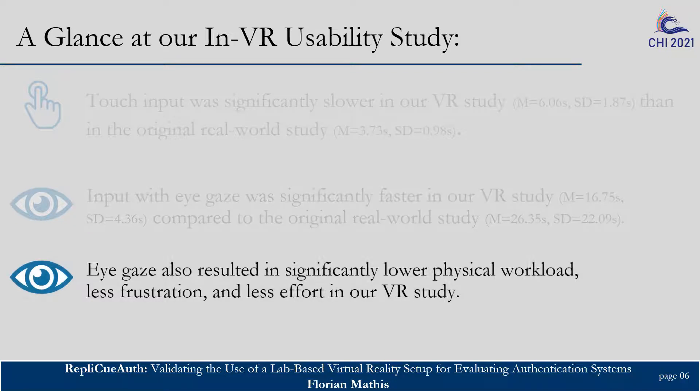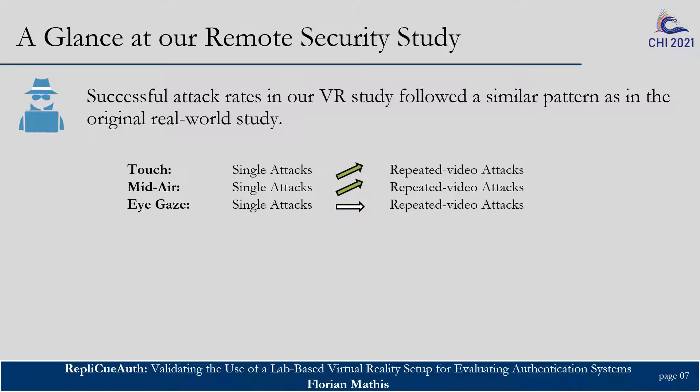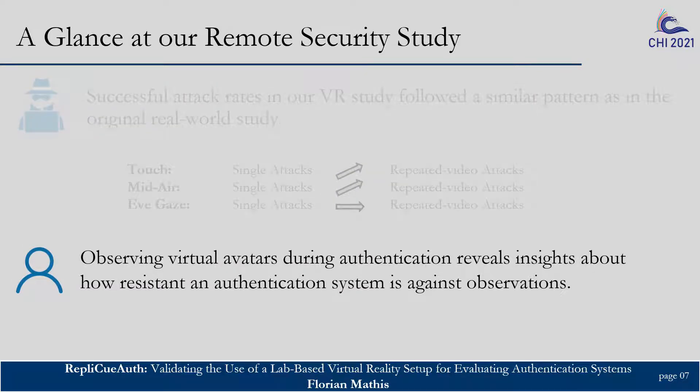Eye gaze also resulted in significantly lower physical workload, less frustration, and less effort in our VR study compared to the real-world study. For the remote security study, participants' successful attack rates followed a similar pattern as in the original real-world study. Input with eye gaze was overall the most secure input method. Repeated video attacks on touch and mid-air resulted in a higher successful attack rate, which was not the case when attacking eye gaze — in line with the original real-world study. Overall, we showed that observing a virtual avatar during authentications reveals insights about how resistant an authentication scheme and its different input methods are against observations.